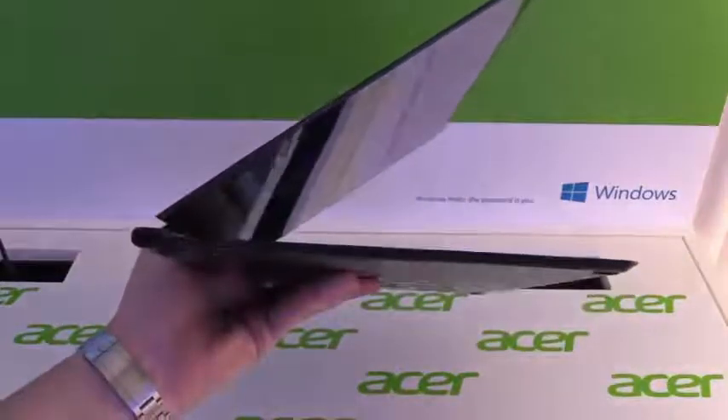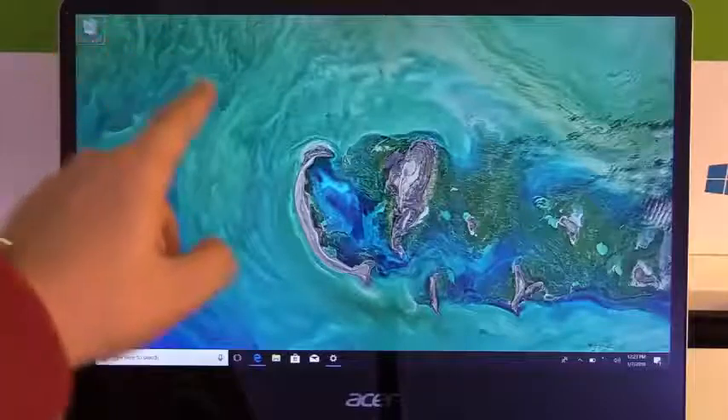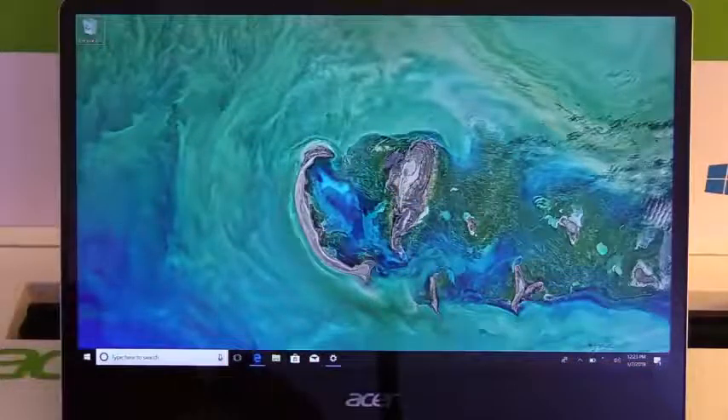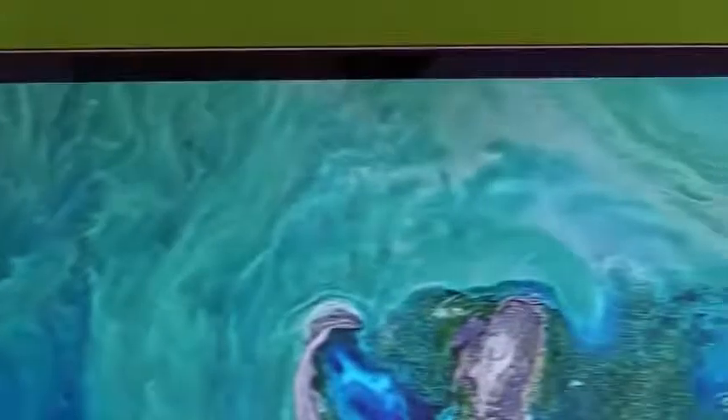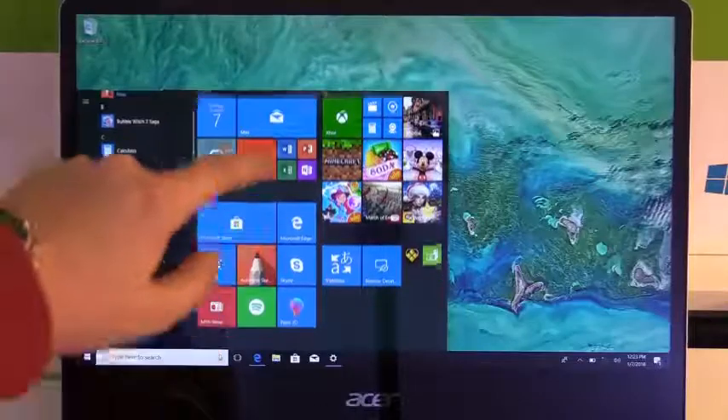This thin notebook is really the perfect companion. It has a 14-inch multi-touch IPS display with a thin bezel and a resolution of Full HD. The predecessor had 13.3 inches, so now we have a bigger display with almost the same dimensions, which is pretty nice.